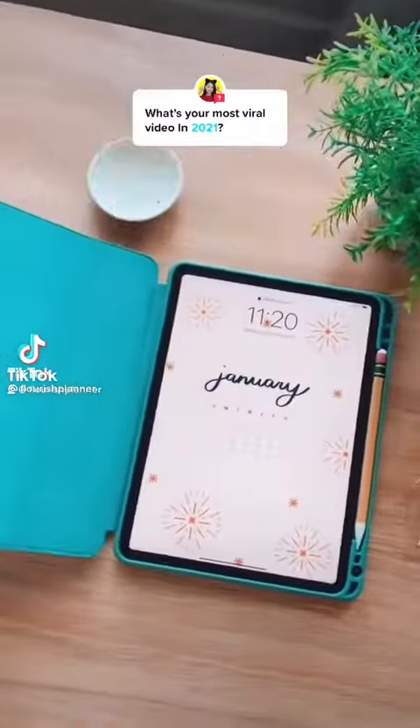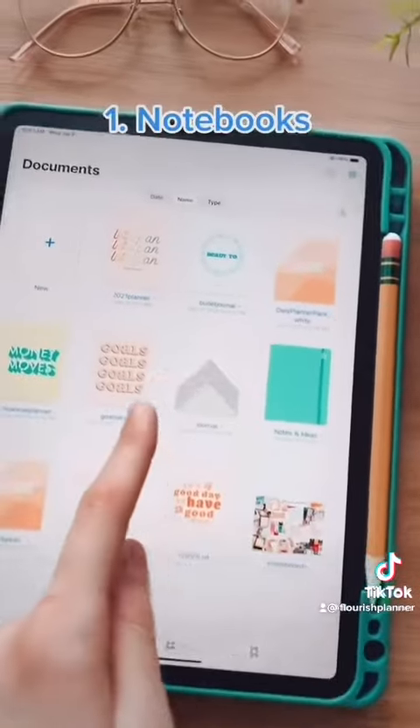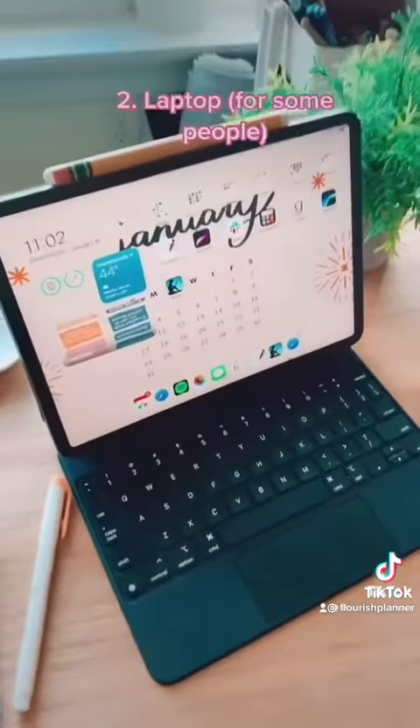Five things your iPad can replace. Number one is notebooks. As you can see here, I have the GoodNotes app — I have a journal, I have notes and ideas, and I also have a bullet journal.